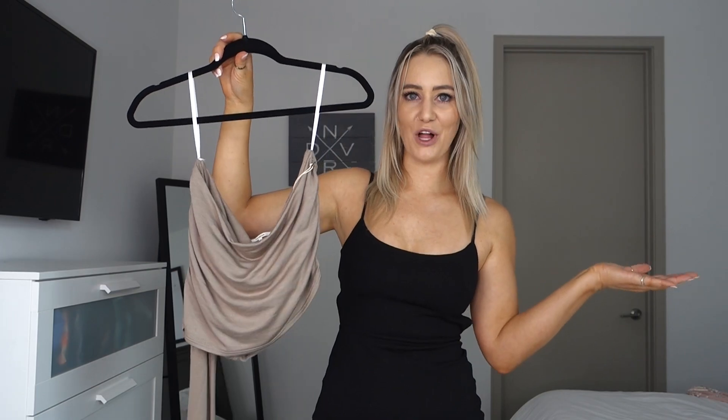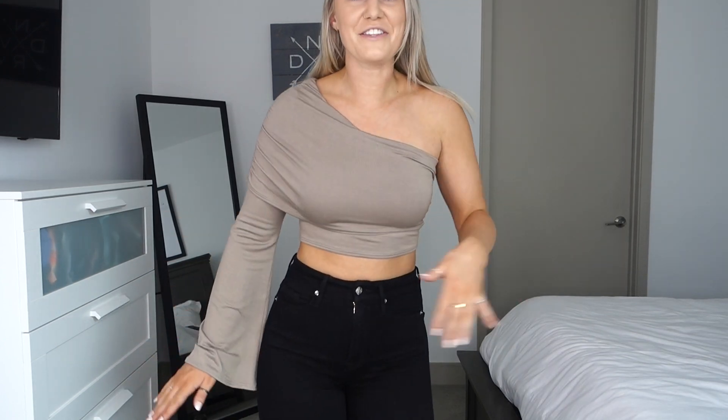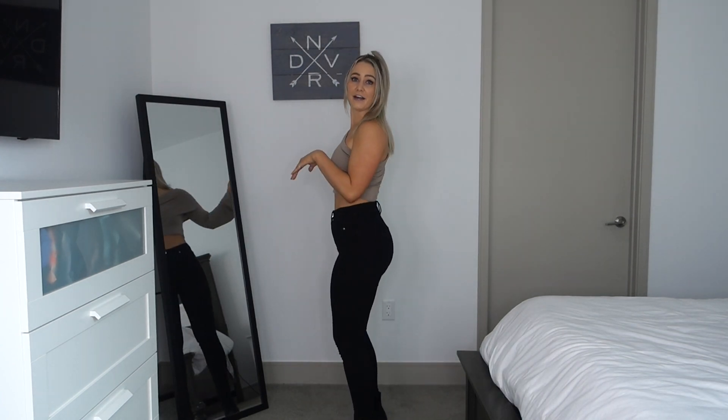The last thing is this one-shoulder crop top, also from Revolve in a size small. It has this unique one-shoulder bell sleeve — I don't have any other tops like it. I think it would be super cute for going out. I paired it with my Good American black jeans — the Good Waist jeans, my favorite pair of black jeans — in a size 4, and a little pair of black booties.